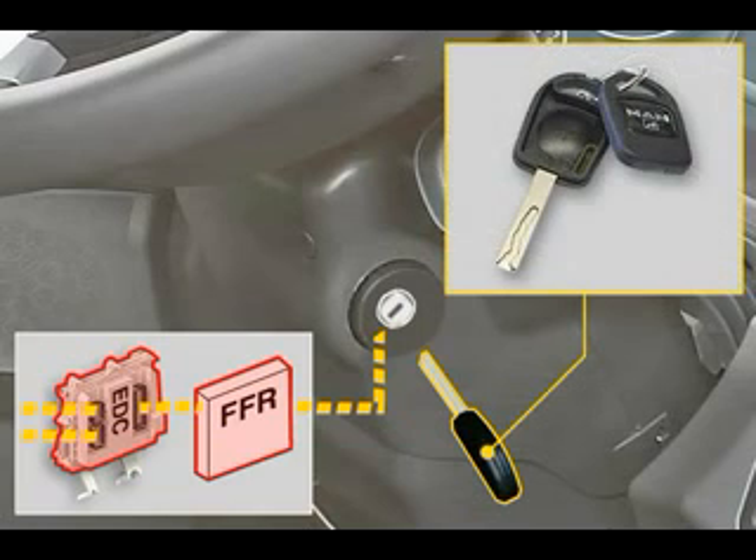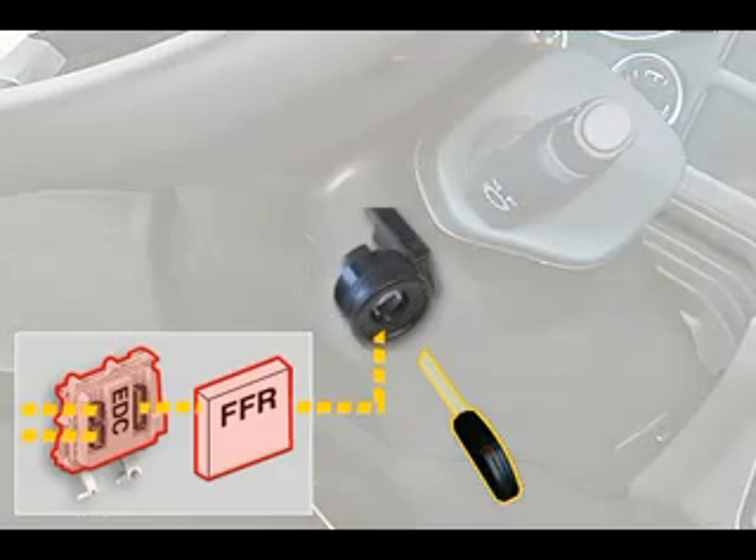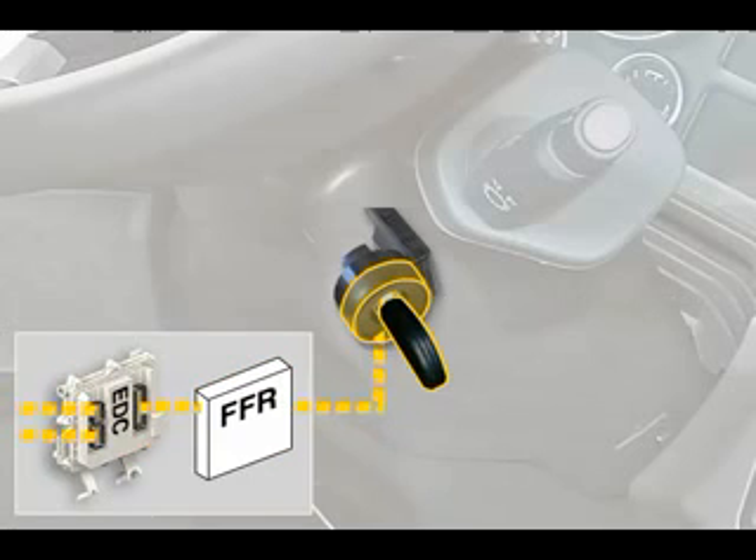This code is saved on a transponder, a kind of computer chip, in the vehicle key. A coil system located around the ignition lock reads out and transmits the code. If the system recognizes the correct code of the original key during the starting procedure, it releases the EDC system again and the engine starts.